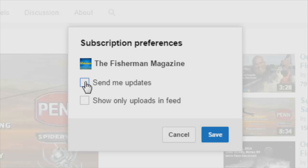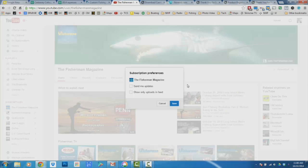You'll now receive notifications of the latest Fisherman YouTube videos and reports. If you're already a subscriber, make sure you've checked 'send me updates' in the settings so you receive the latest notifications.